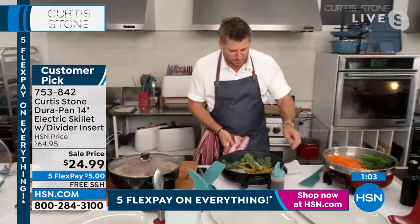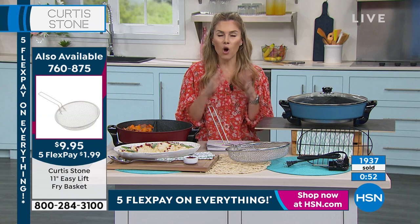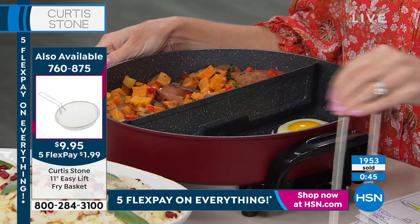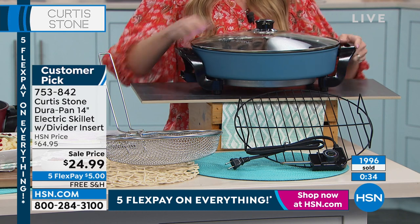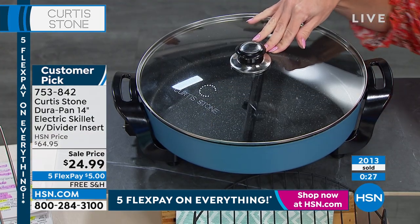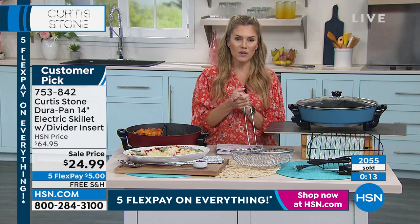Think of all the people you're going to be seeing this summer. Think about tailgating in the fall, all the sports games, all the events — everybody that's a team mom or team dad needs this. I don't have it in red — you are getting the insert. Here's the turquoise blue. Everybody's getting the sale price, everybody gets five flexible payments. We're sending you the lid, the electric skillet, the divider insert, the rack, and the probe with the cord — $5 and free shipping and handling. Makes a great gift.